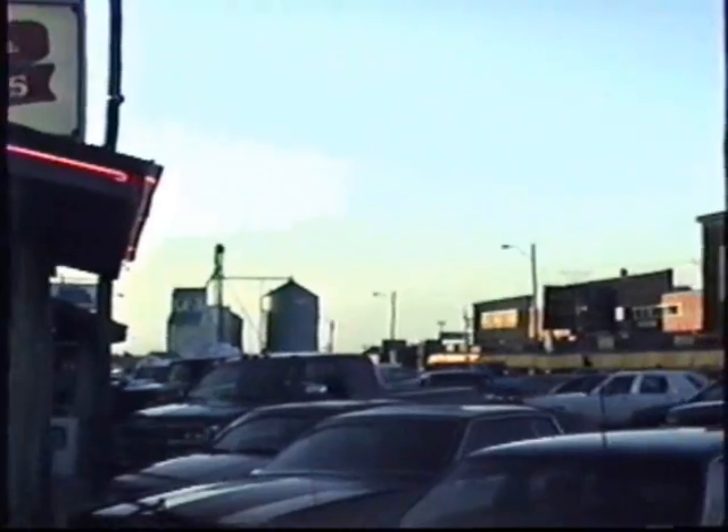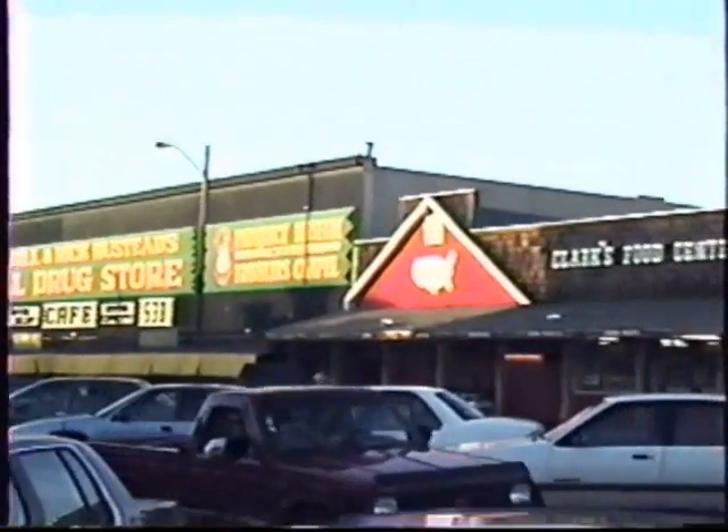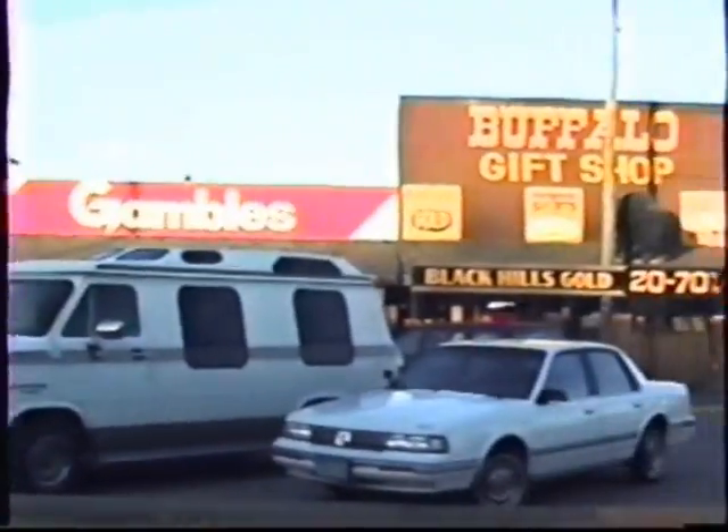This is a place called Wall. We're on Long Road. We saw signs for it for miles — hundreds of miles.